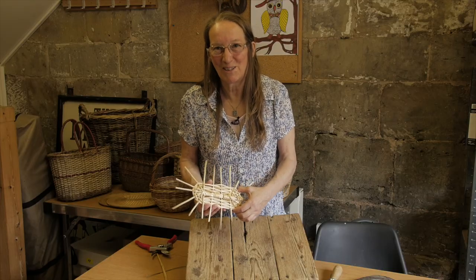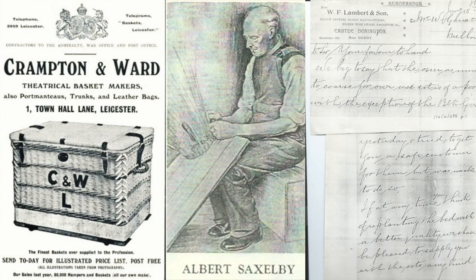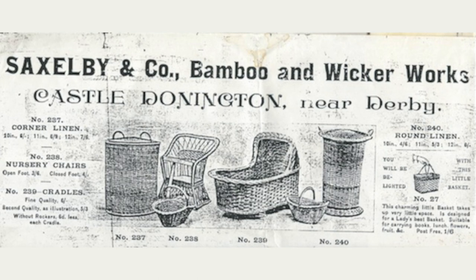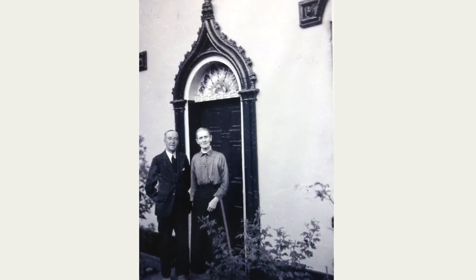This is what a typical Castle Donington base looks like. We're in Bondgate, the site of many basket makers, particularly around the turn of the 19th and 20th century. In the 1891 census, there were nearly 200 basket makers named, and a few osier growers and osier peelers mentioned. There were three main firms in the village: Crampton and Ward, Saxelby — who lived in the building behind me — and Lamberts, up on the hill. Saxelby made all sorts of baskets, just as Crampton and Ward did, but they tended to specialise in furniture making. Saxelby also had a willow bed over towards Kegworth and up towards Nottingham, so they had their own family willow beds.